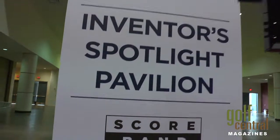Golf Central Magazine is here live at the 2012 PGA Show. We're in the inventor's area, a unique area where people come up with new ideas that are innovative for golfers. I'm right here with Jody from Scoreband. Could you tell me a little bit about your product and what makes it different from some of the other products here?